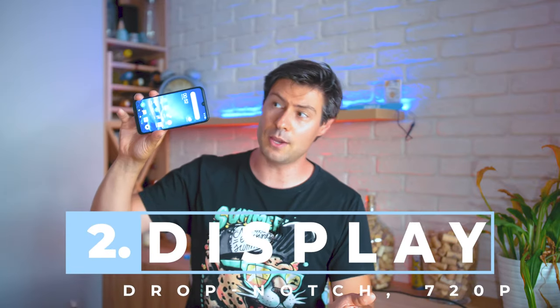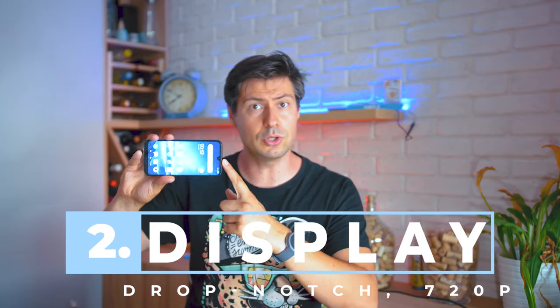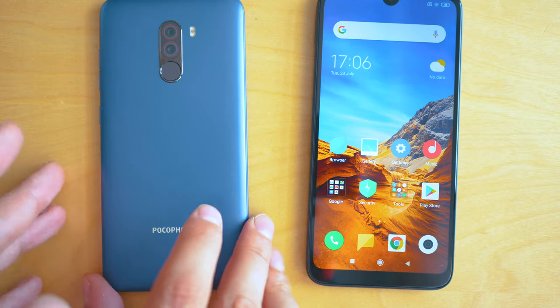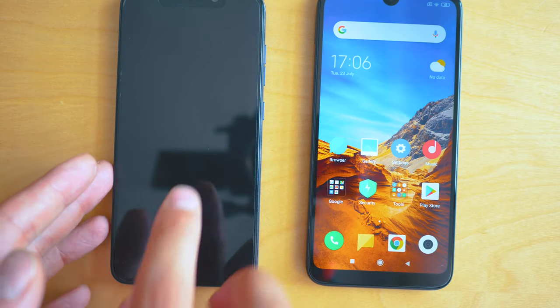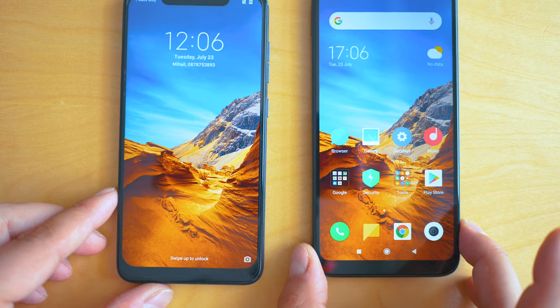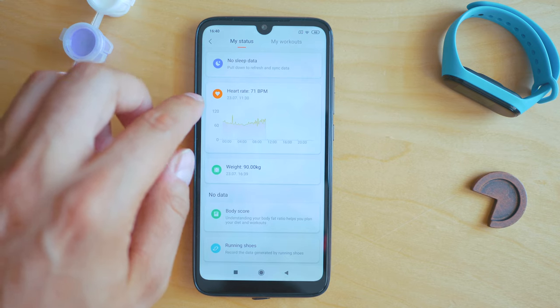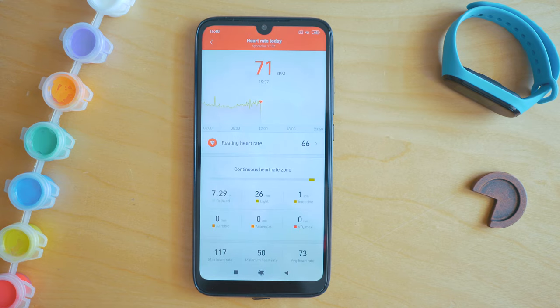We've made it to the second big part: the display, with this good-looking drop notch. You'd be surprised to hear that the phone on the left costs twice more than the one on the right. Some of the details are beyond the obvious — it's an LCD display with the latest generation of Gorilla Glass, but the resolution is just HD: 720p for this display.